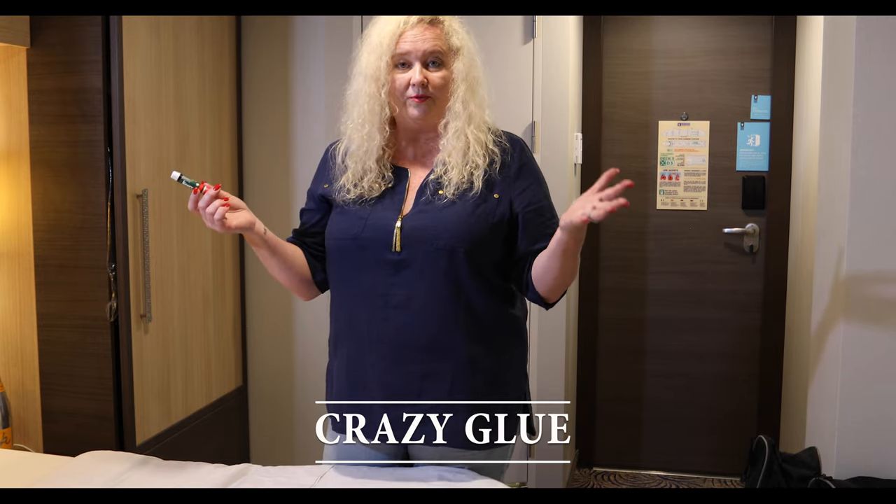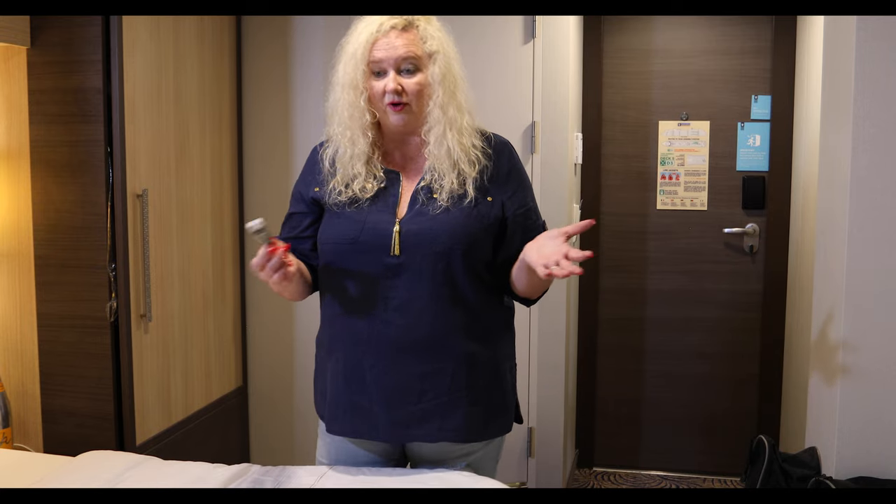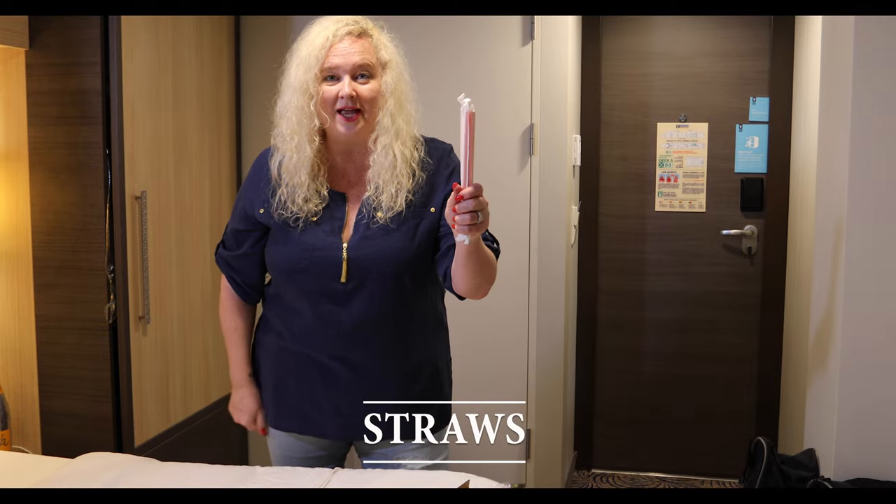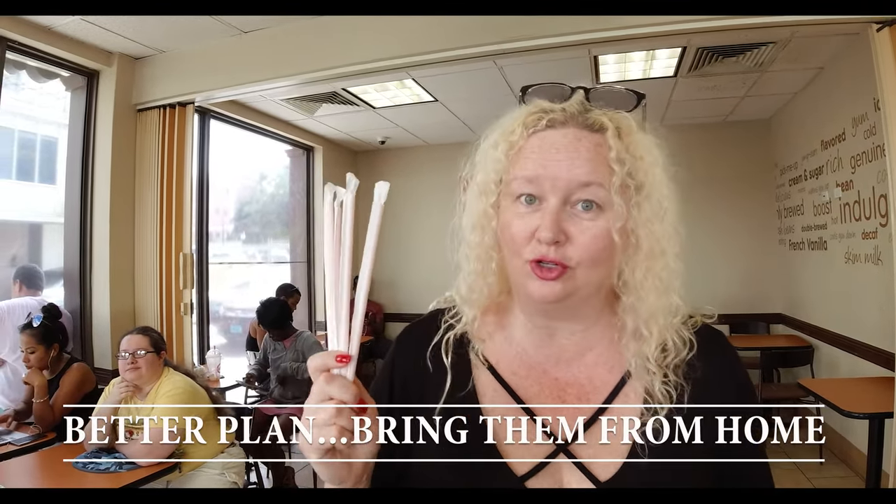Crazy glue — I've used it at home and I'm sure things would happen that I could use it for. I haven't used it yet on a trip, but throw it in. Super hack, next to last: straws. On the cruise ship, they've converted from plastic straws to paper straws, which is fine — I completely accept that. However, I just don't like drinking a milkshake or anything wet with a paper straw. So when you get off the cruise ship and stop somewhere like Dunkin' Donuts, grab a couple of plastic straws and take them back on board. Then you can have plastic straws with your drinks that won't get soggy.